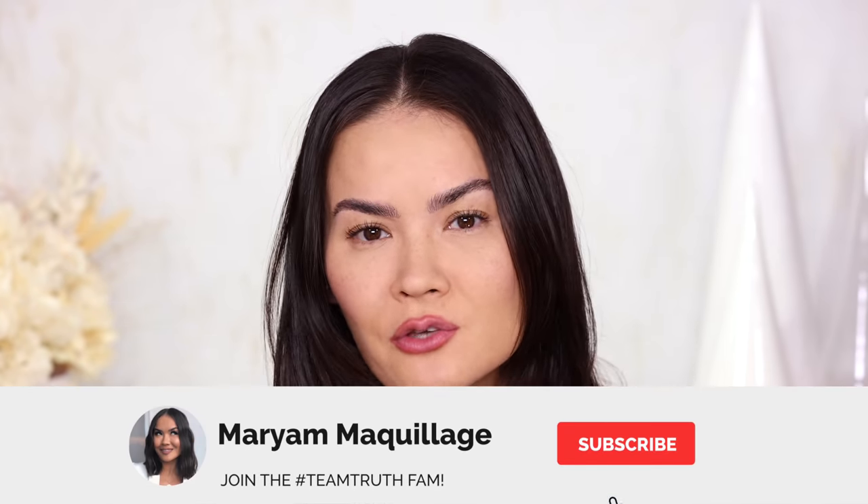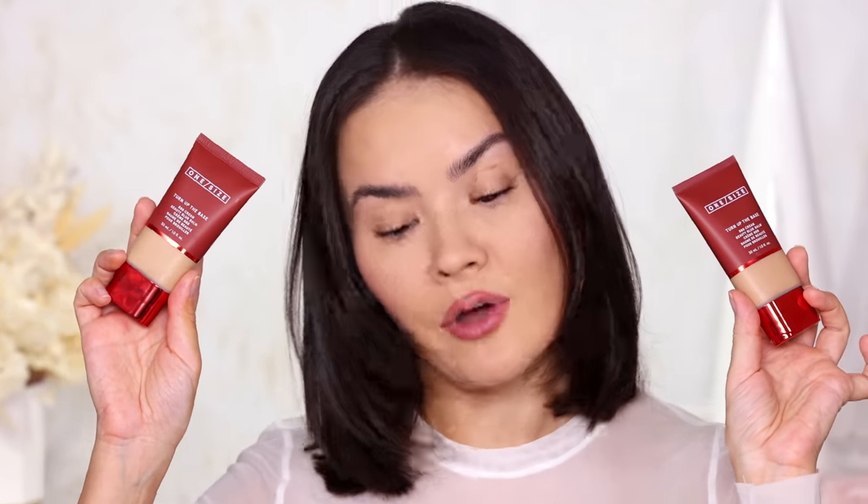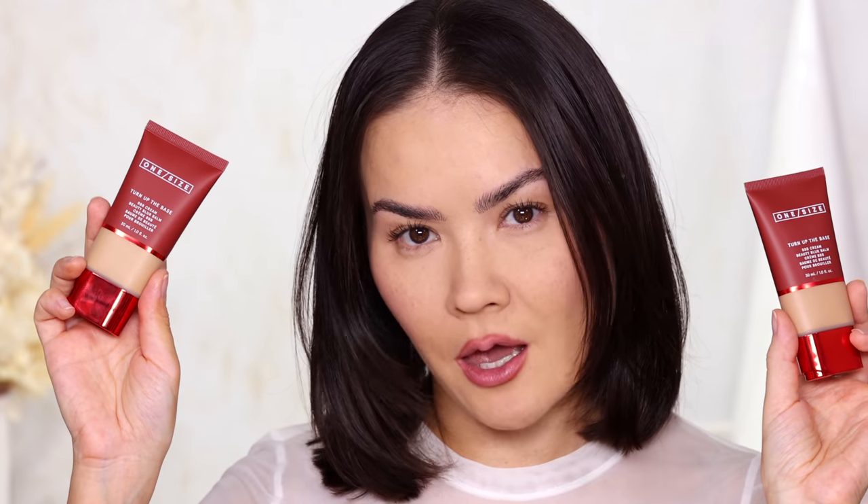Without further ado let's get into this video. Remember to subscribe, hit that notification bell so you can watch all of my videos, and now let's get into this one size Beauty Blur Balm foundation review and wear test from yours truly. Let's hit it.